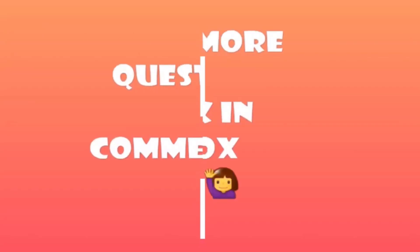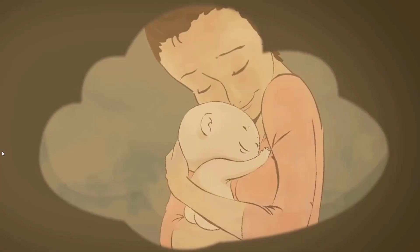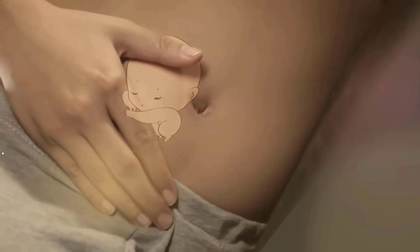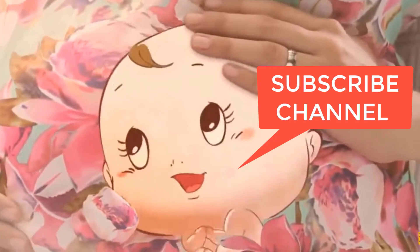For more questions, ask in the comment box. Take care of yourself because it's about two lives. Like the video if you like it, share it and subscribe to the channel. Thanks for watching.